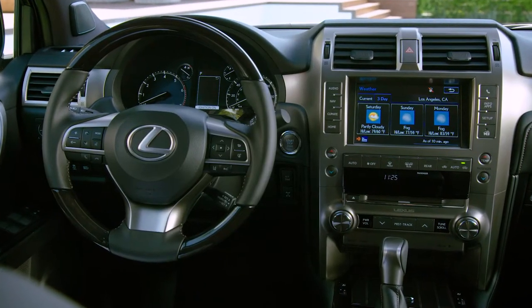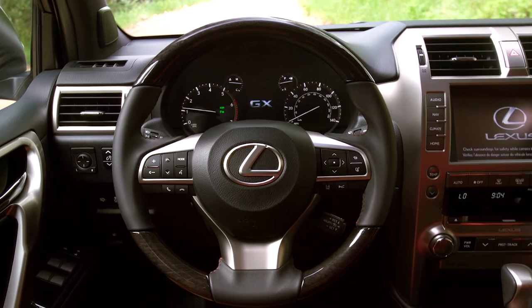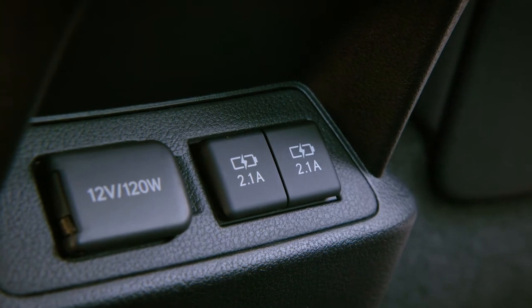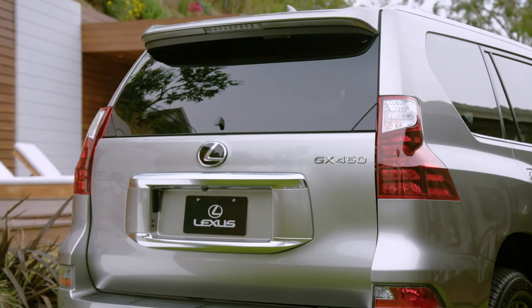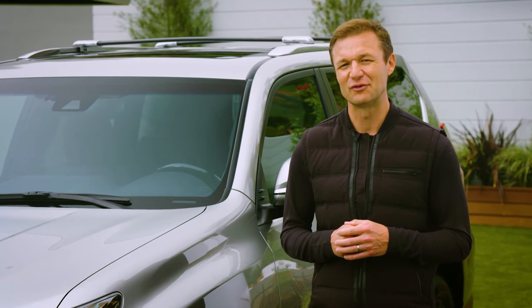And on top of a slew of interior upgrades, like a new three-spoke steering wheel and color multi-information display, there are now two USB ports for second-row passengers. Personal power — that's what the whole family wants, right? That also comes in pretty handy in case you feel like using the GX as your temporary office, which, as we all know from recent experience, can be a particularly useful feature.